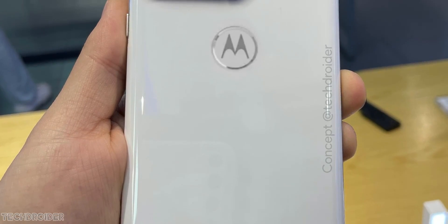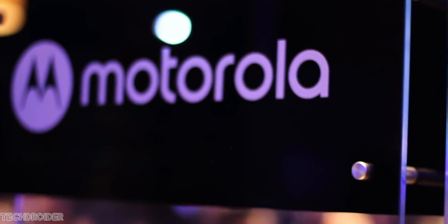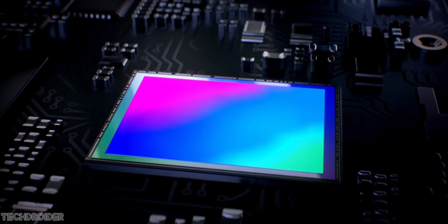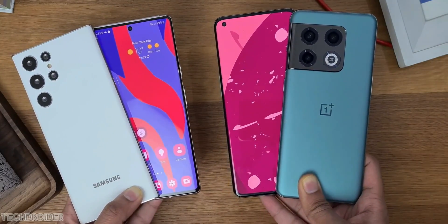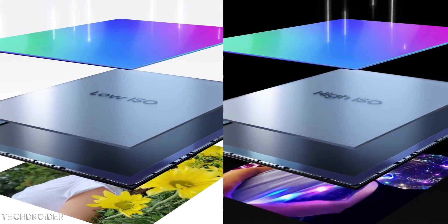Motorola is all set to break the barriers once again. The iconic brand is back with the first-ever 200-megapixel camera flagship. When Samsung and OnePlus are lacking innovation, Motorola is taking design and specs to the next level, implementing the highest megapixel count ever inside a smartphone.